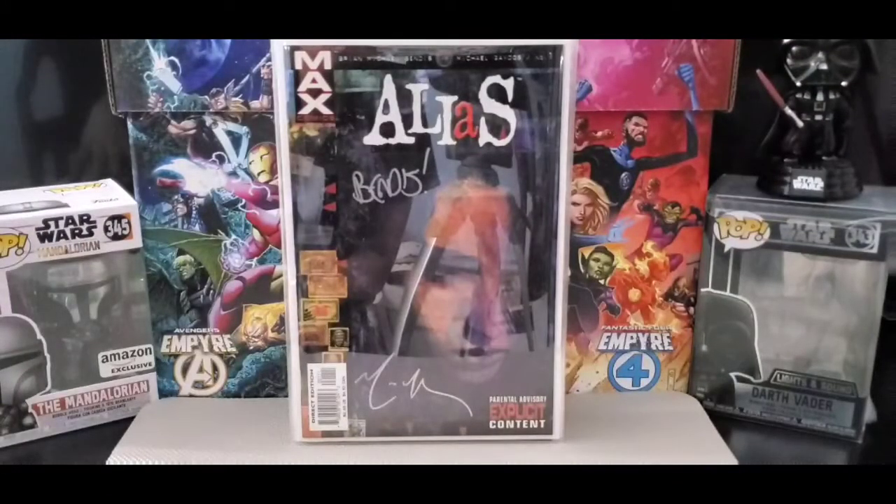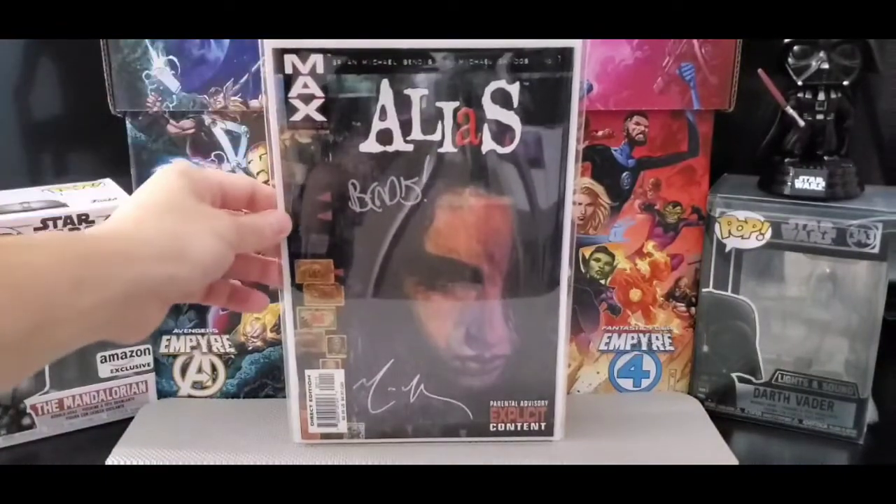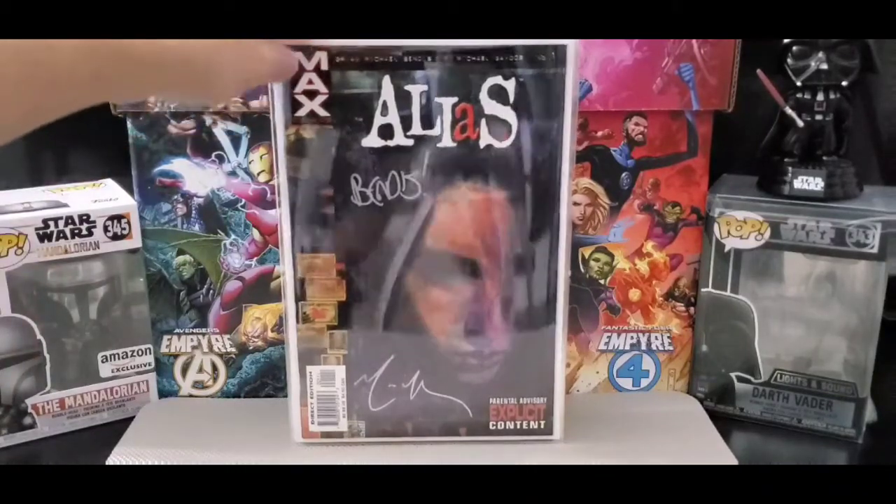It's got kind of like pin-ups on the inside too. On to Alias — this is Max Comics by Marvel. This is the first appearance of Jessica Jones. Got David Mack and Brian Michael Bendis to sign this one.